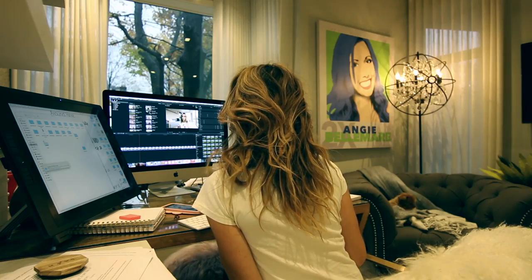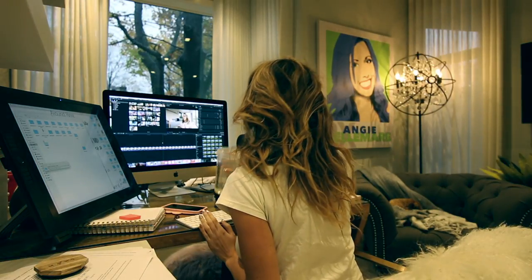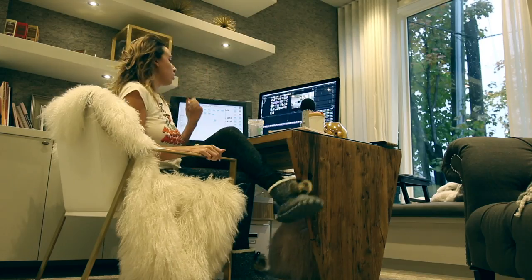All right, you guys, welcome to my fall nighttime routine. I am going to be basically taking you through exactly what it is that I do from sunset until my bedtime.